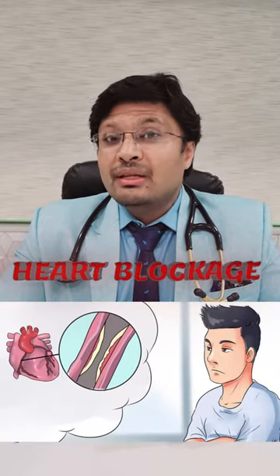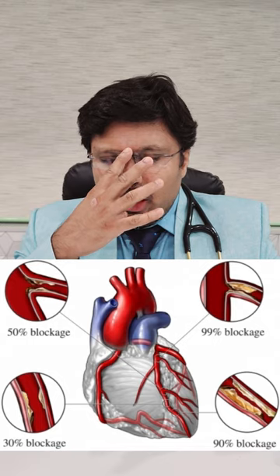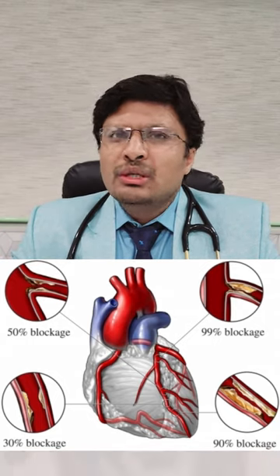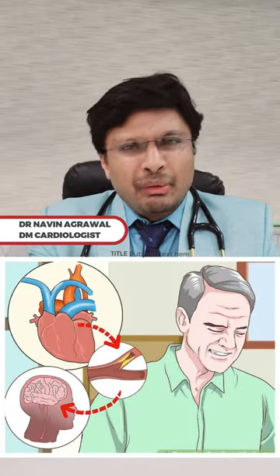Hey friends, today we'll be discussing what are the symptoms of coronary artery blockages. Usually, if patients are having blockages less than 70%, they can be asymptomatic for a prolonged period. A large majority of these patients have almost no symptoms as long as the blockage is less than 70%, even when it involves the big vessels.